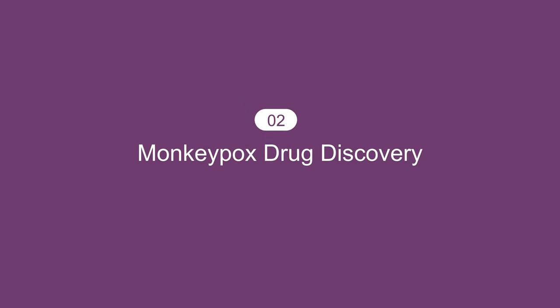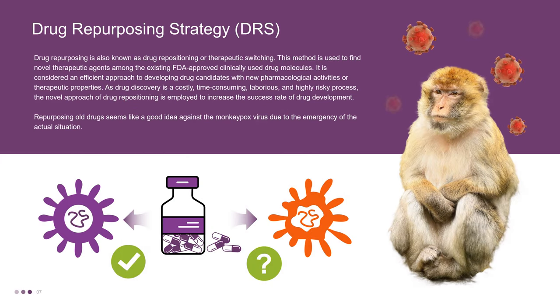The second part is the Monkeypox Drug Discovery. Before introducing Monkeypox Drug Discovery, let's first understand what a drug repurposing strategy is. Drug repurposing, also known as drug repositioning or therapeutic switching, is used to find novel therapeutic agents among existing FDA-approved, clinically-used drug molecules. It is considered an efficient approach to developing drug candidates with new pharmacological activities. As drug discovery is a costly, time-consuming, laborious, and highly risky process, drug repositioning is employed to increase the success rate of drug development. Repurposing old drugs seems like a good idea against the Monkeypox virus due to the emergency of the actual situation.